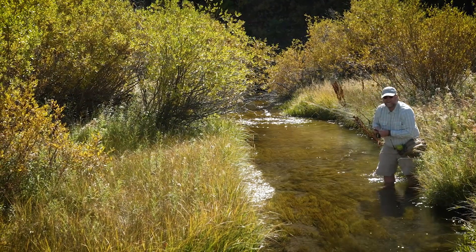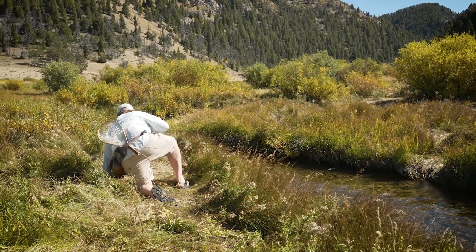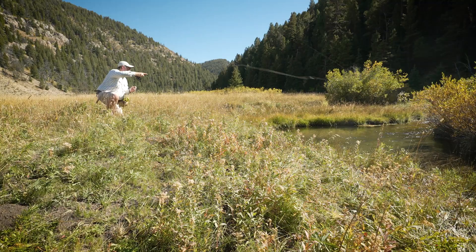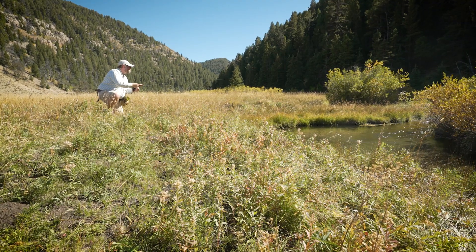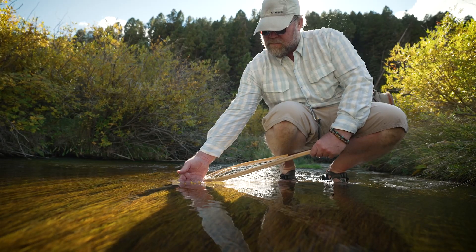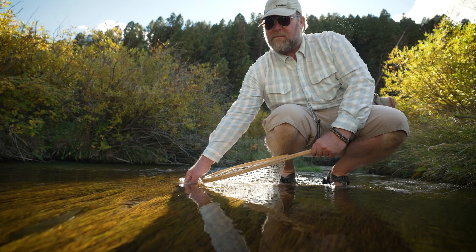It's a slow process where you really examine the river, look for fish, look for likely spots. Sometimes you have to get down on your hands and knees and creep up to the edge of the river so the fish don't see you, even if you're fishing upstream to the fish and even if they're pointed upstream. So stealth is very important in fishing these small creeks.